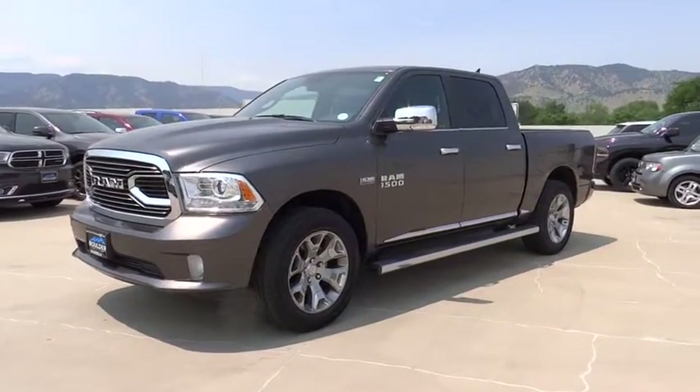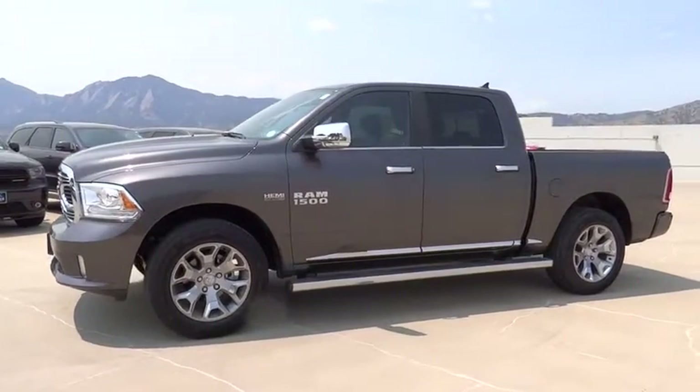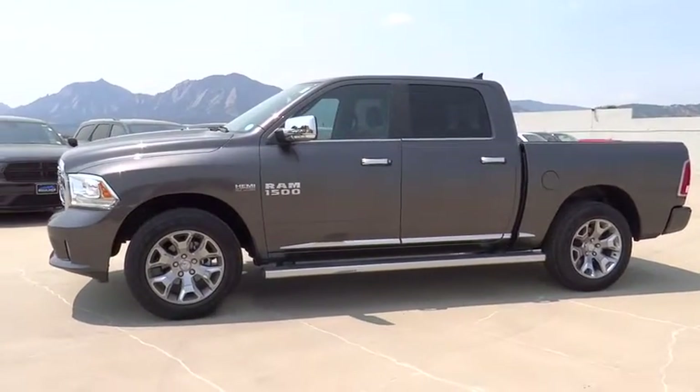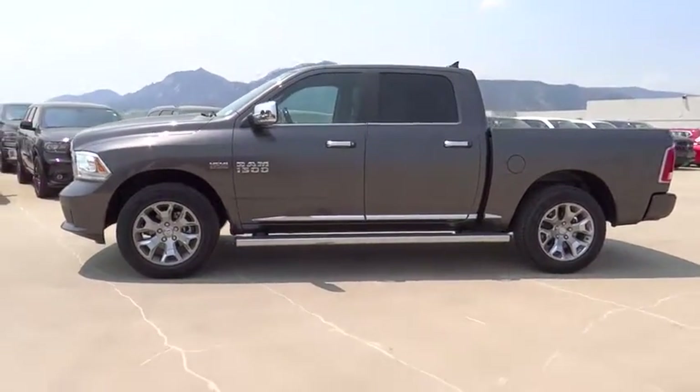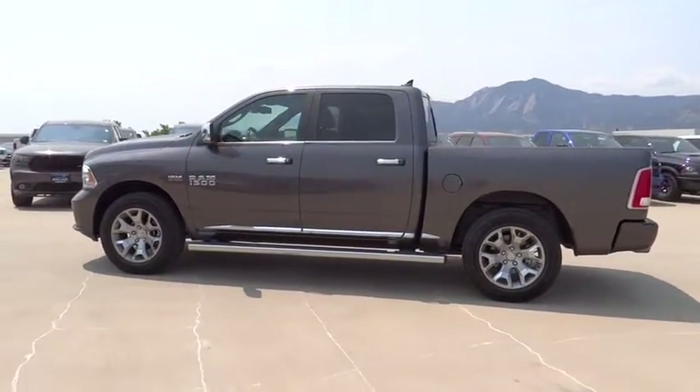The 2016 Ram 1500. When the Dodge Ram 1500 went against the Chevrolet Silverado, Ford F-150, and Toyota Tundra, which are all excellent trucks in their own right, the Ram took home the prize for its well-rounded strengths.